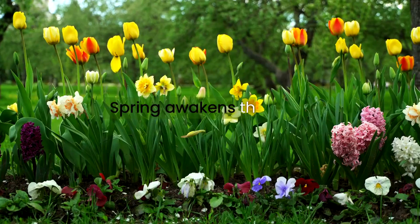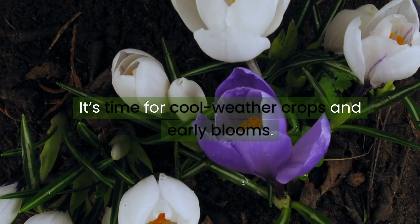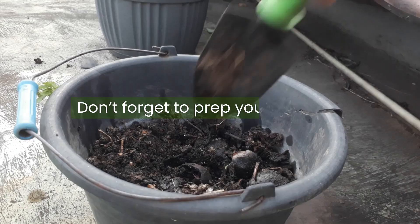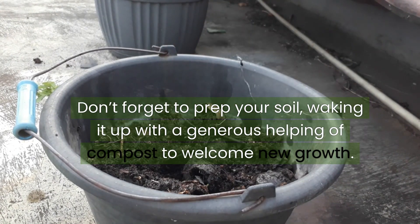Spring planting. Spring awakens the garden. It's time for cool weather crops and early blooms. Start with hearty vegetables like peas, kale, and spinach, alongside early bloomers such as crocuses, tulips, and daffodils. Don't forget to prep your soil, waking it up with a generous helping of compost to welcome new growth.